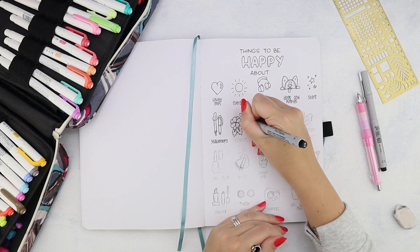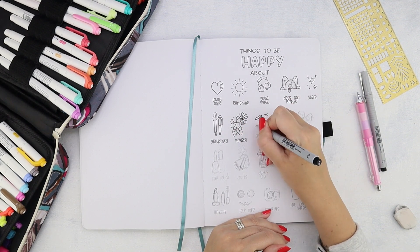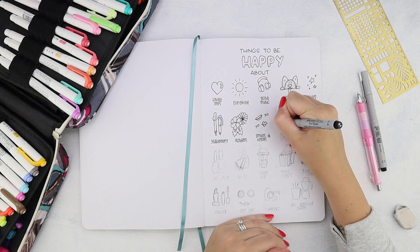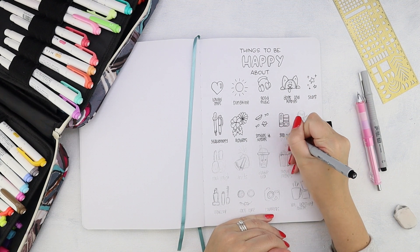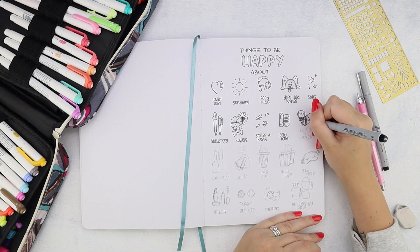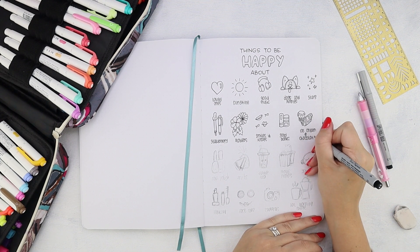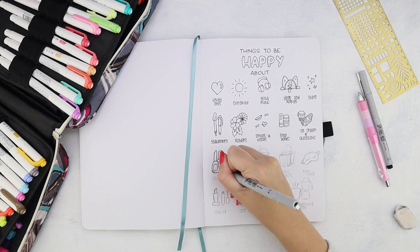Since I'm using a B5 notebook I had a lot of space, and that actually kind of forced me to think about more things I'm grateful for. It was a great experience because honestly, once I started going I just couldn't stop, and this page is maybe only half of all the things that came into my mind.